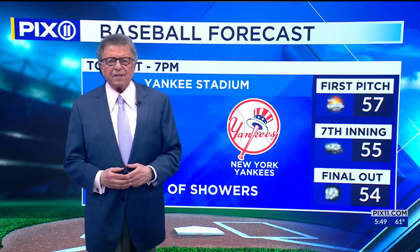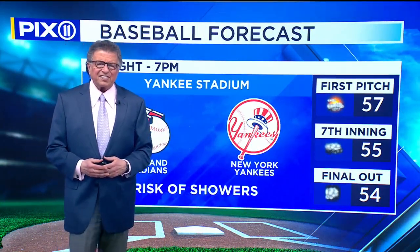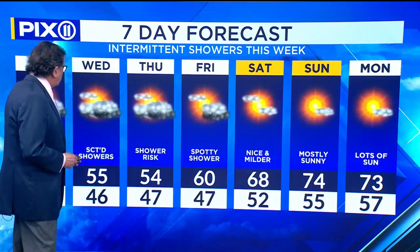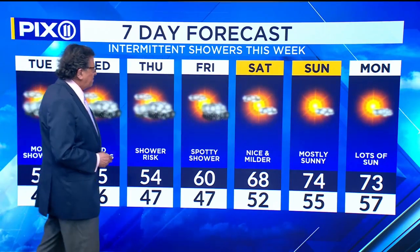The words 'mild' and eventually 'warm' pop into the forecast. It's Cleveland against your Yankees — 57 degrees, 55 degrees later on. Here's your seven-day forecast. Spot showers about Wednesday through Thursday, and Friday again we may have it.